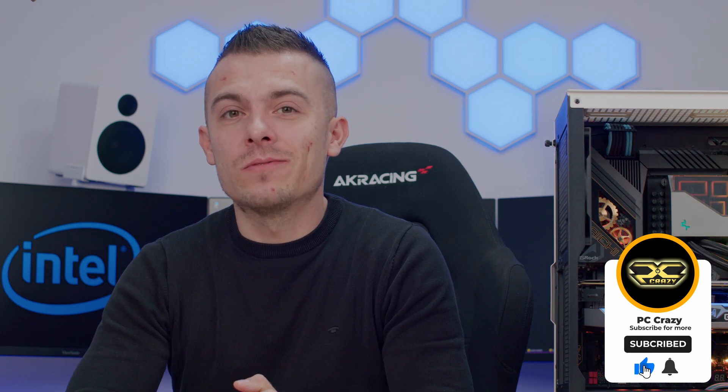If you're new to the channel, don't forget to subscribe to keep the channel growing, and click the notification bell for future content. We still have Z790 board coverage coming, plus a custom build featuring the 13600K. Thanks for watching today's video — hope you have a good one, see you next time, bye bye!